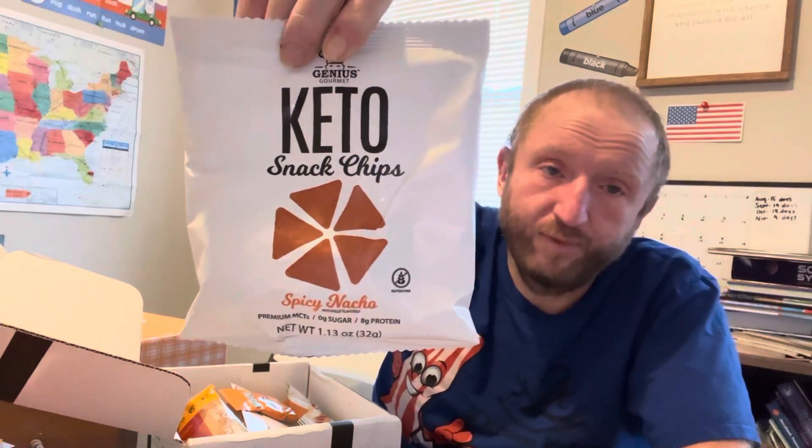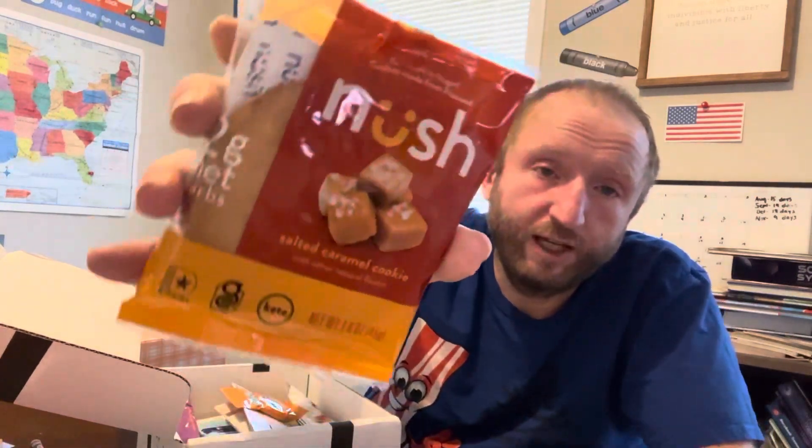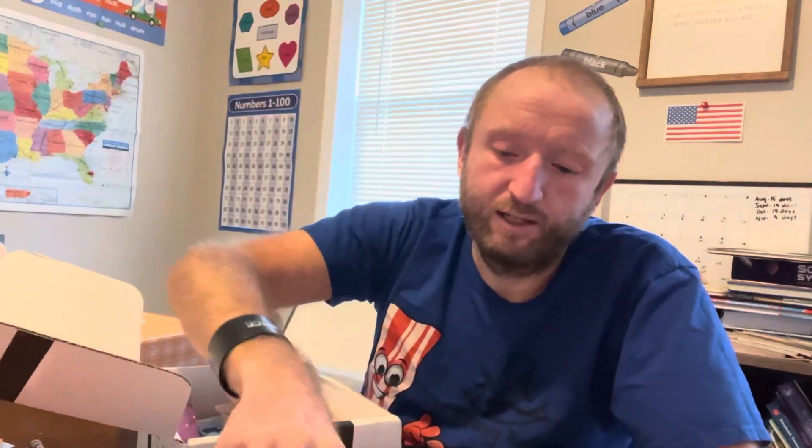Next we have Genius Gourmet keto snack chips in spicy nacho flavor. We've had some of their chips before — not spicy nacho — but they've been pretty good. Next we have a Nush salted caramel cookie. These are pretty decent. I like their pancakes and their little snack cakes better than this because it tastes more like a cake-style cookie than an actual cookie.